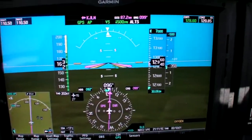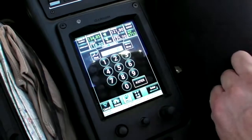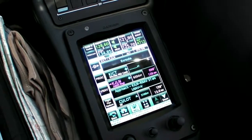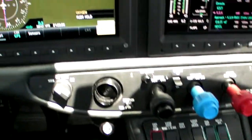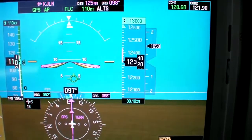If you get a frequency change, as we did right in the middle of the process, you can pause and punch in the new frequency. Speaking of warnings, the system let us know we were passing through 12,000 feet and we might want to put on some oxygen.